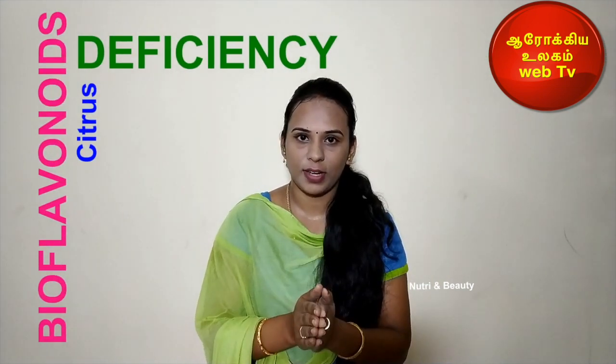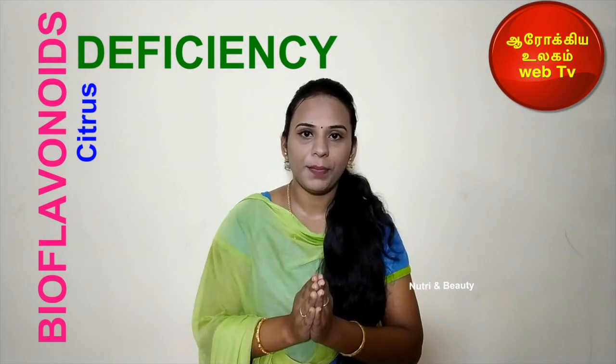In the last condition, you have bleeding in the nose. This indicates a bioflavonoid deficiency. By consuming colored fruits and vegetables, you will prevent this bioflavonoid deficiency.